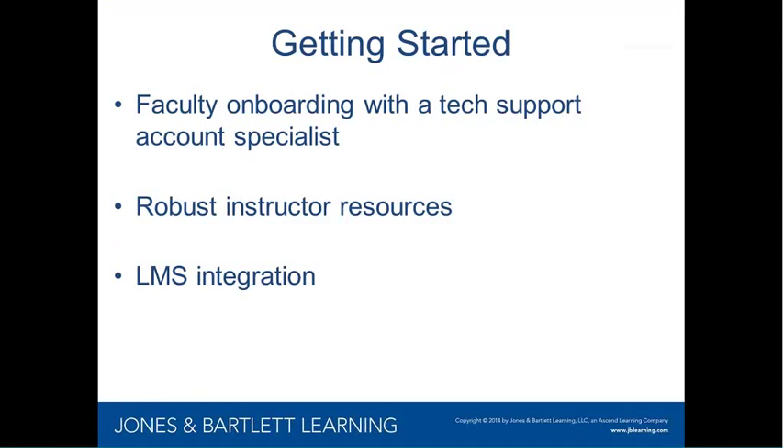Just wanted to walk you through the getting started and onboarding process. We do have faculty onboarding with a technical support account specialist from Jones & Bartlett Learning who will walk you through all the steps and tips you need to incorporate this into your course. Also, all the instructor resources shown in Navigate — videos for how to grade, how to set up an assignment — are on-demand resources you can use at any time. Already built into this Navigate eFolio are the chapter objectives, the syllabus, and the test bank, so everything is there to hit the ground running.